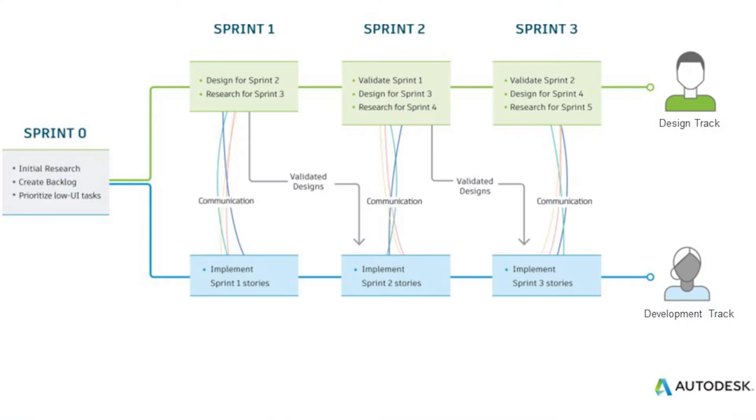Once you've finished sprint zero, your work divides into two different tracks: a designer track and a development track. In the first sprint, developers are doing stuff that didn't need design work. And while they're doing that, design has time to look ahead — what's the next thing? Designers can be validating it, making designs, usability testing paper prototypes. At the end of the sprint, anything that's been validated can be passed to development to work on in the next sprint. Design is always working one or two sprints ahead.